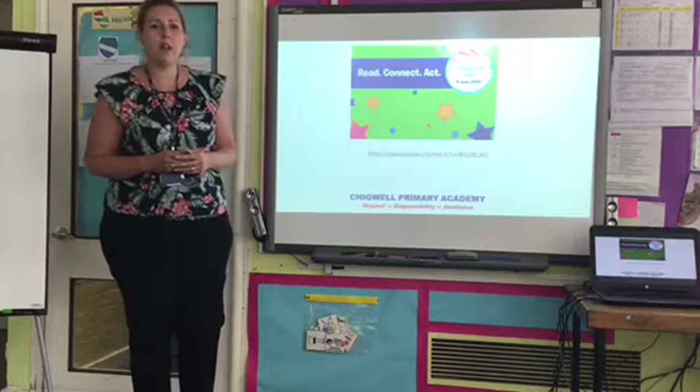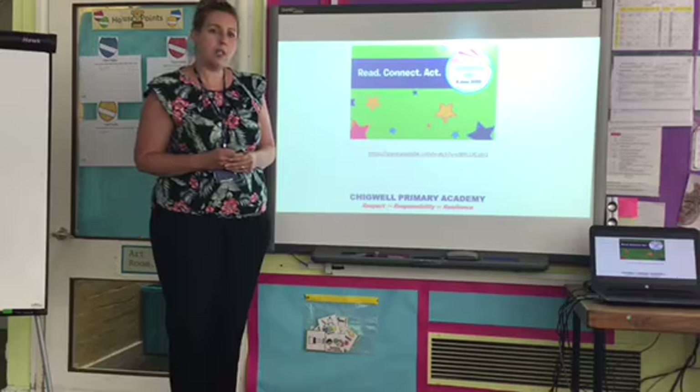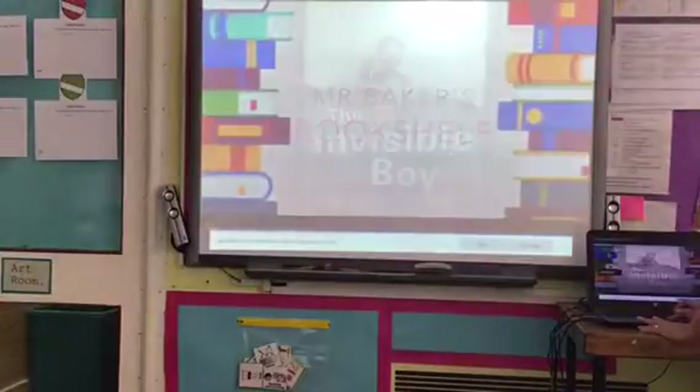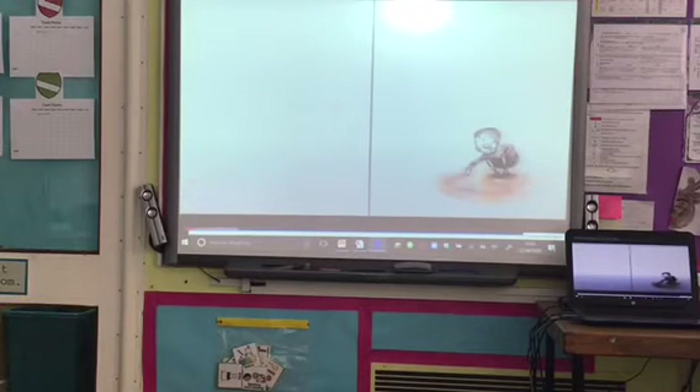I'm going to share with you a story called The Invisible Boy. I want you to have a think during the story about how the characters supported each other and why the boy thought of himself as invisible. The Invisible Boy, written by Trinny Woodway, illustrated by Patrice Dunn.